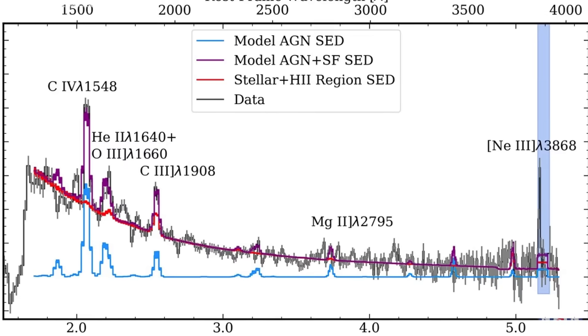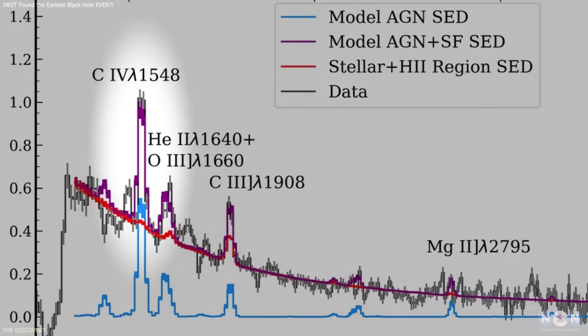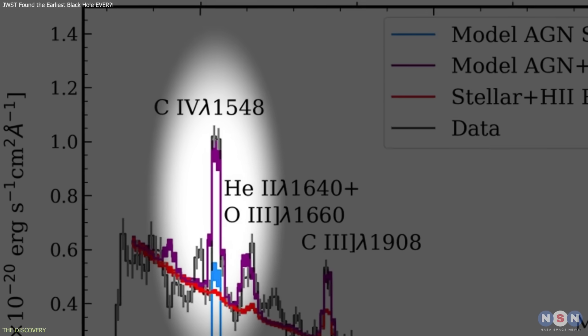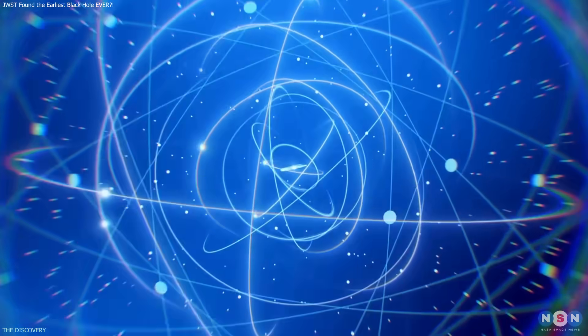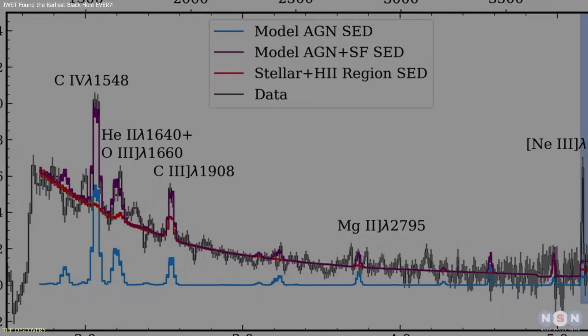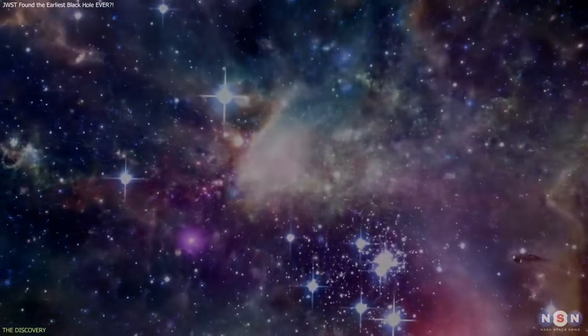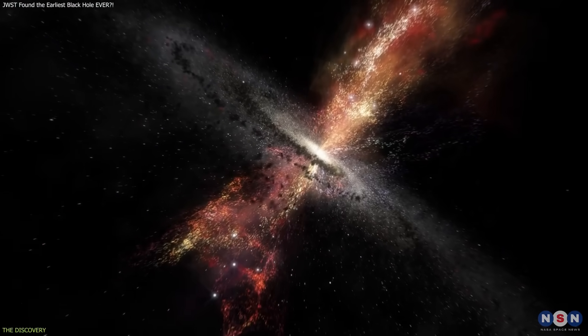These new observations revealed a set of emission lines that stood out immediately. Among them was a prominent C4 line, produced when carbon atoms are stripped of multiple electrons. Such ionization requires a radiation field far more intense than that produced by normal stellar populations, even in rapidly forming primordial galaxies.